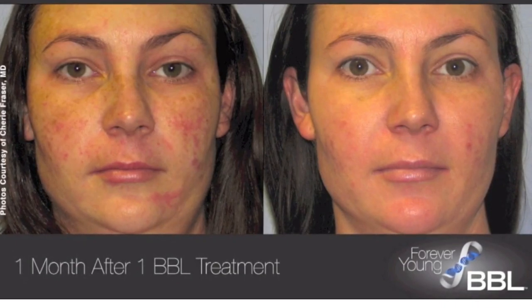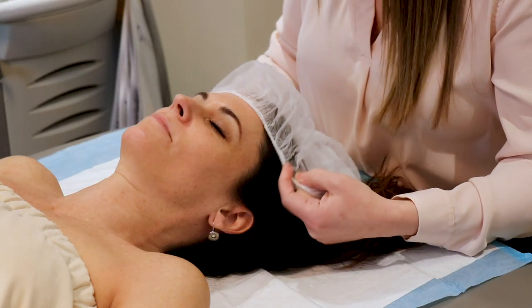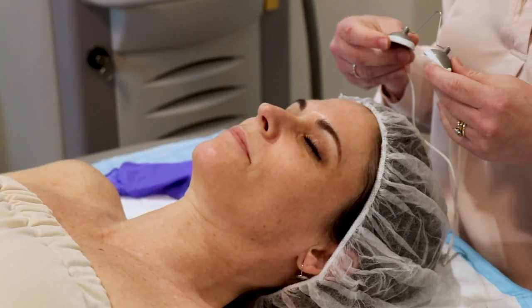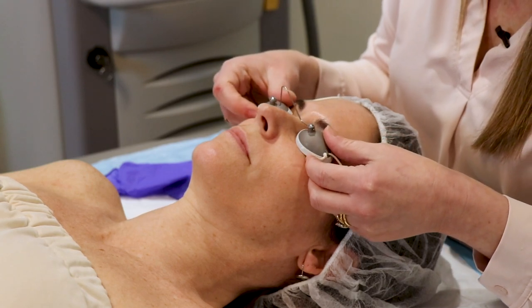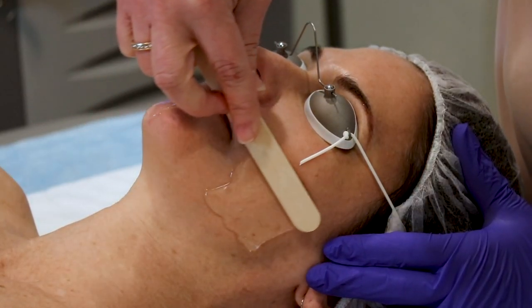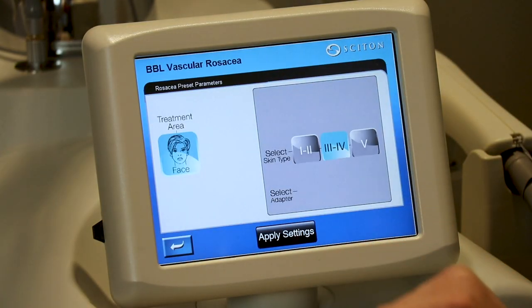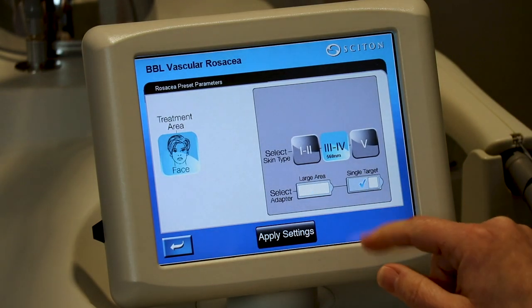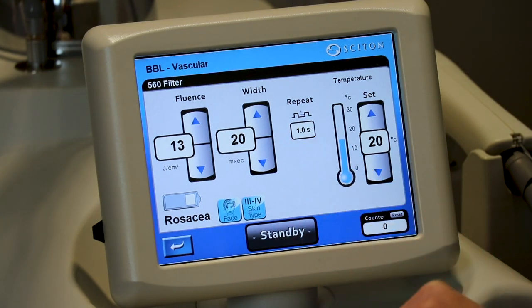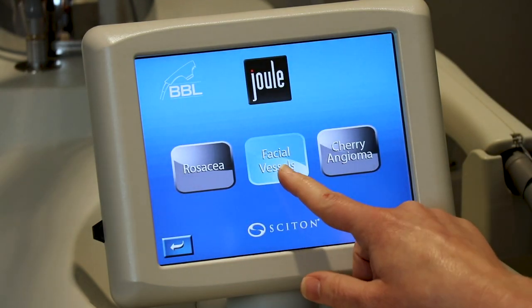A study was performed called the Forever Young BBL Stanford University study. With the help of Dr. Patrick Bitter and Dr. Chang, it showed us for the first time at a cellular level that BBL would activate and rejuvenate genes that get turned off as we age and reactivate genes to help the skin look and feel more youthful. Dr. Bitter and Dr. Jason Posner went on to study skin-related changes on their own patients over many years and found that recurrent BBL treatments performed two to four times a year would reverse damage, slow the skin aging process, and keep the skin forever young.